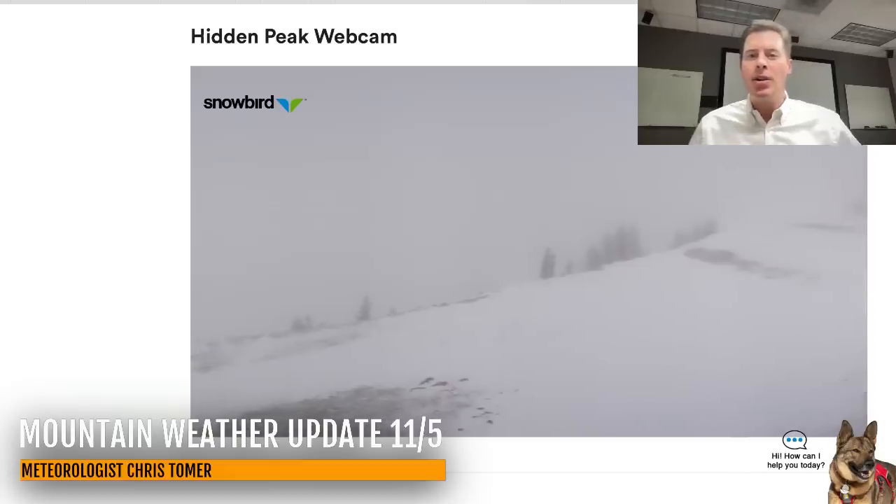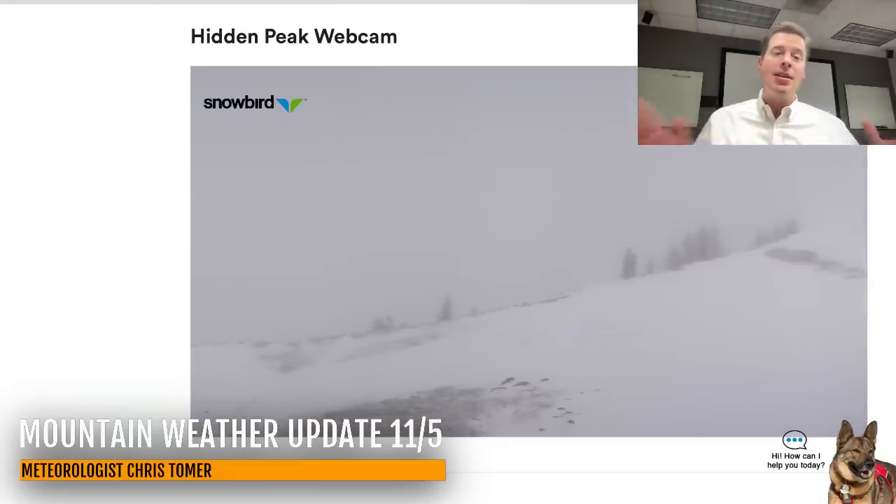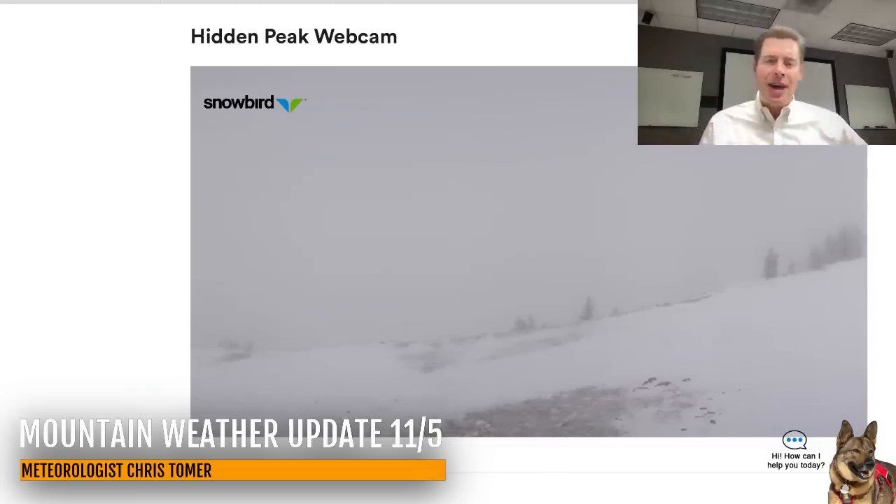Hey guys, meteorologist Chris Tomere here with this Tuesday morning mountain weather update. Let's go to where it's snowing — let's go to Snowbird first, up there in the Wasatch Front of Utah, seeing some off and on light snow. Snowbird, Alta, Brighton, Solitude, and that's going to be the case most of this morning.